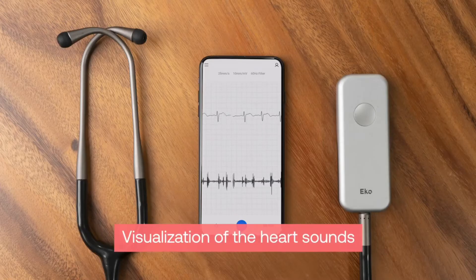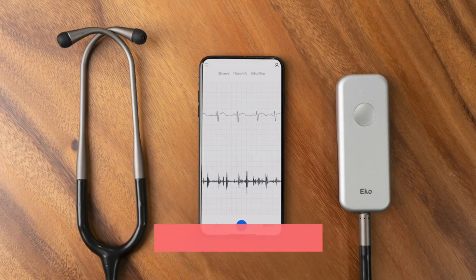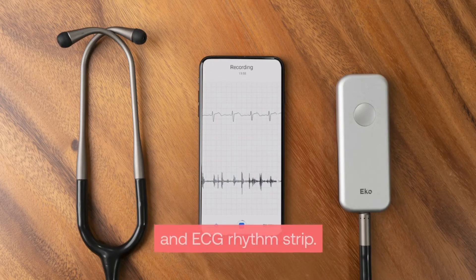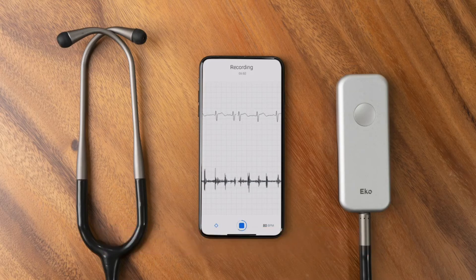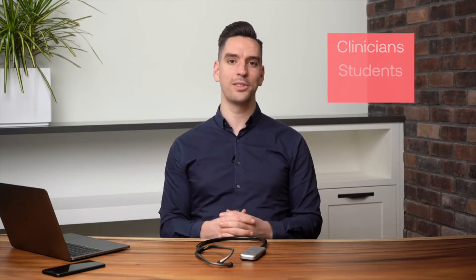Visualization of the heart sound waveforms as well as the ECG rhythm strip is available by connecting over Bluetooth to the free Echo app, available on a clinician's smartphone or tablet through the Apple App Store and the Google Play Store. This is an invaluable feature for individual clinicians as well as students and teachers in educational environments.